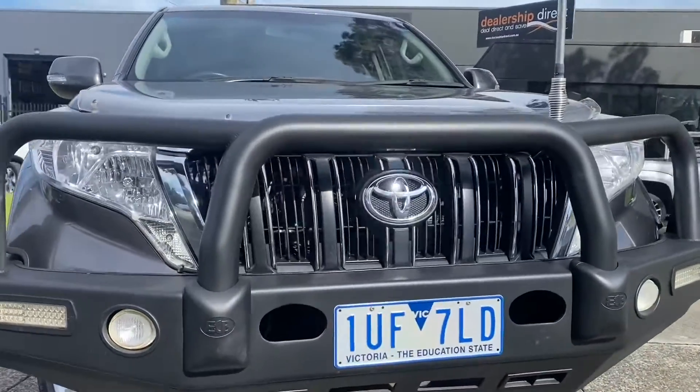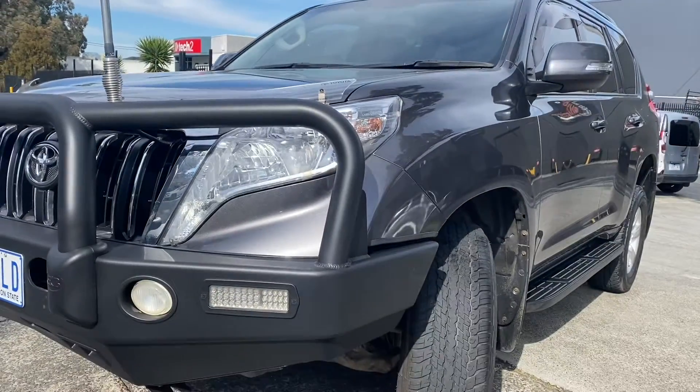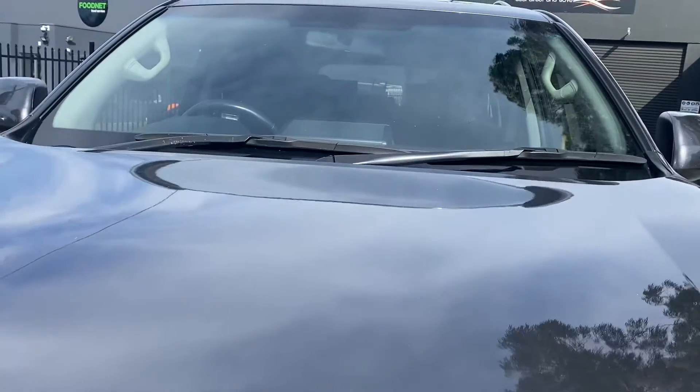It does have some nice options — you can see that full matte black bull bar there across the front. Victorian registered of course, full service history, and being well looked after, lightly driven and well presented.